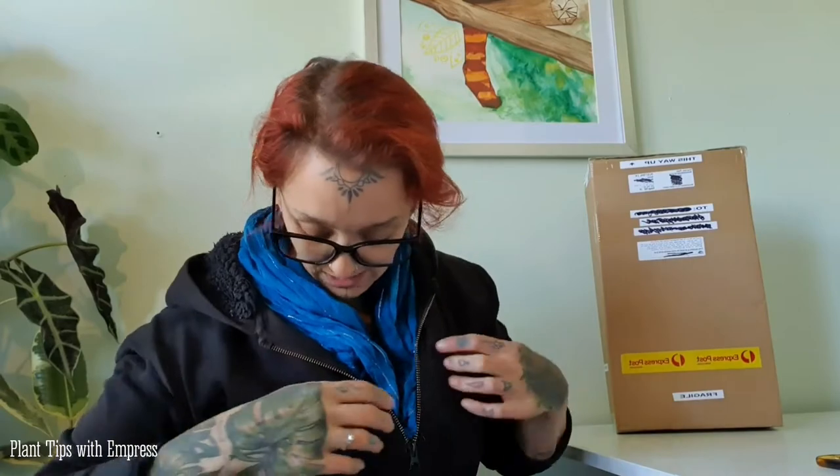Hello planty people! Welcome back to my channel. This is another little surprise video, which is why I'm dressed in my gross house clothes. I am really excited about this one because I have a dream plant in this box!